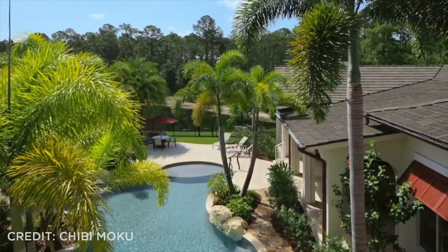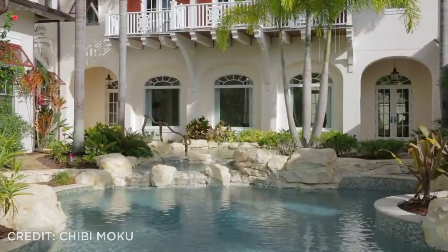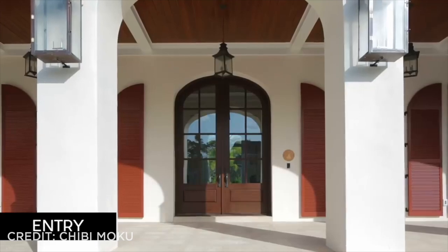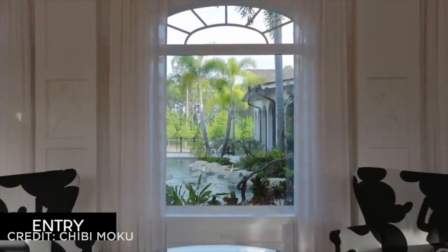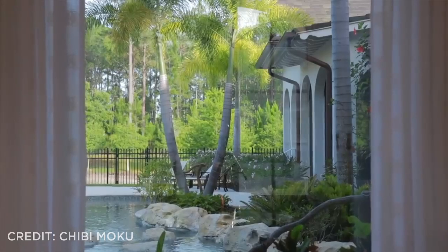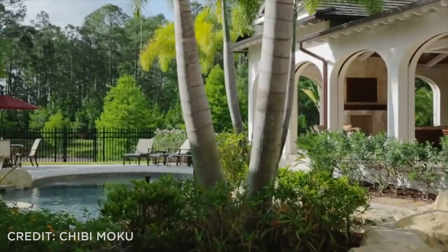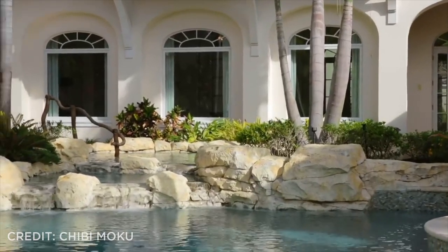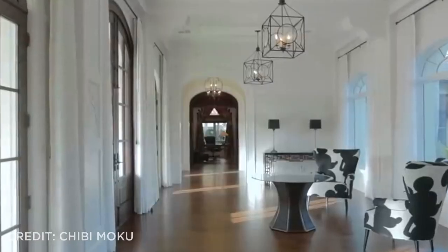They fell in love with the resort-like feel this home provides, and why wouldn't they — with this beautiful courtyard pool area and tropical vibes. From the moment you step into the entryway, you can peek directly into the tropical backyard through a window. It truly sets the scene of a home centered around relaxation and family time. Turn left and you'll find yourself in the study.